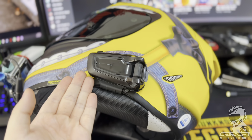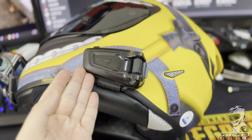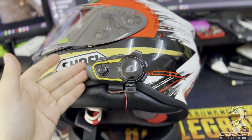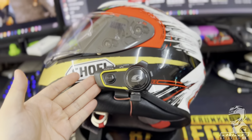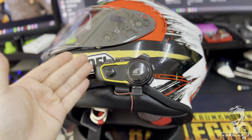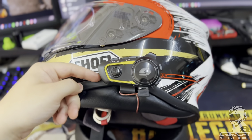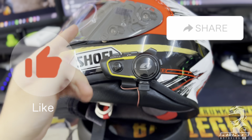If you have the extra budget, go for the Cardo — it's definitely one or two steps ahead of the Vmoto. But if you're on a budget and travel mostly by yourself, the Vmoto V9s is the best bang for buck choice in the market. I'll link both down in the description below. See you guys next time!